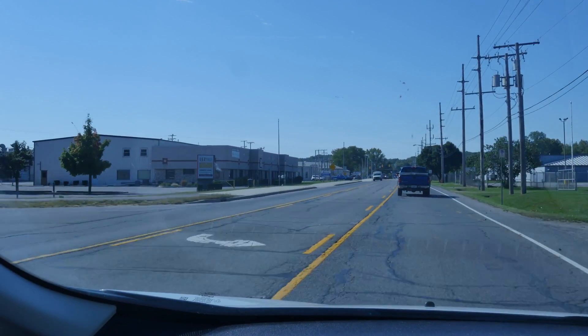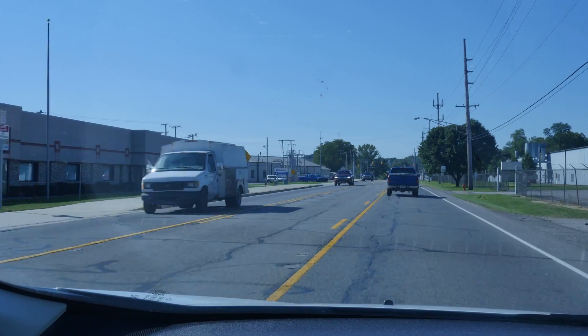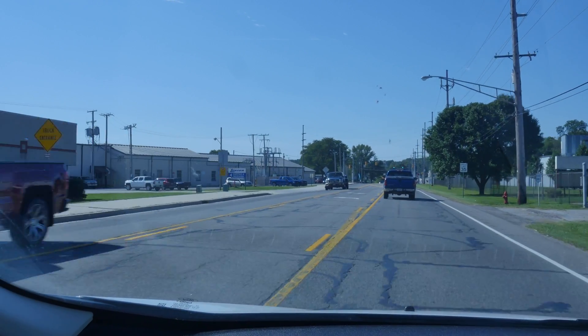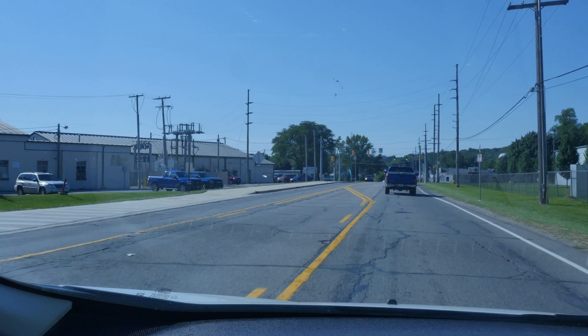All right, this is Middlebury. We have arrived in the middle of nowhere. There ain't much here — don't blink, you might miss it. We have arrived at Bullseye. So we're going to go inside, we're going to check it out, see what they have pulled off the shelf for us. We'll probably check out all the other stuff that they have. Let's go.